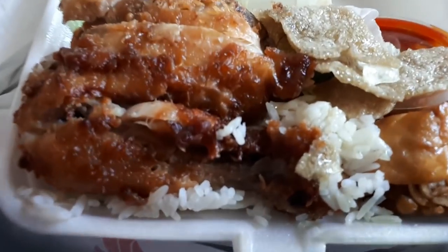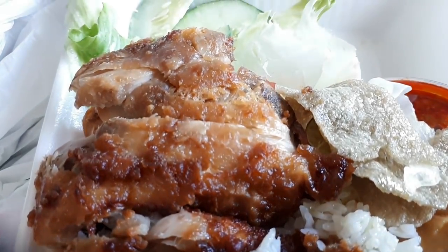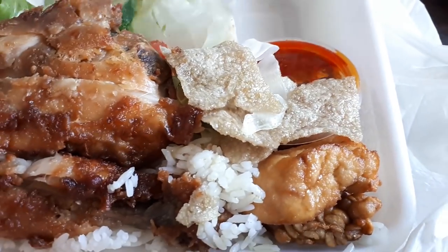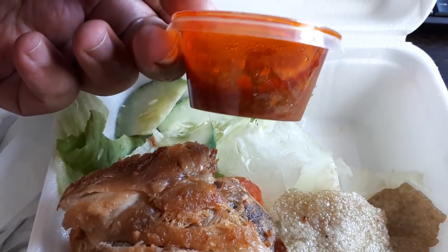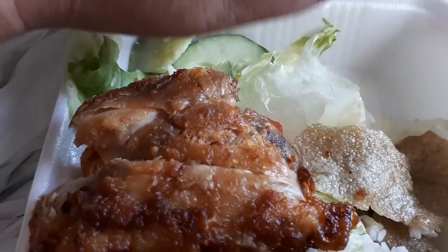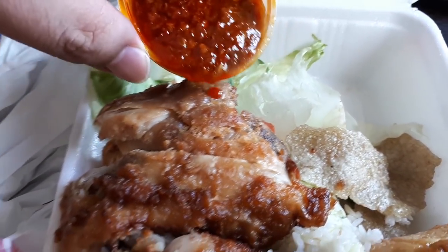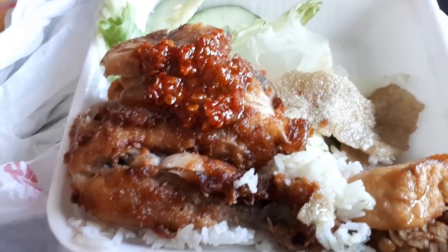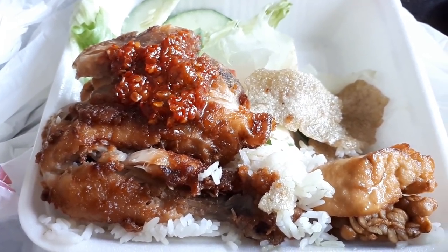Even though I took it home so it's a bit not as crispy as it should be, it's still a very nicely seasoned piece of chicken — and it would be crispy if it wasn't cold. The sambal chili here is spicy and fragrant. You eat it together with the chicken and rice — very, very nice. It cost me $5.50 and I find it quite worth it for the price. There's also a bit of tofu and tempeh. Overall, if you like ayam penyet, this is a good one to try.